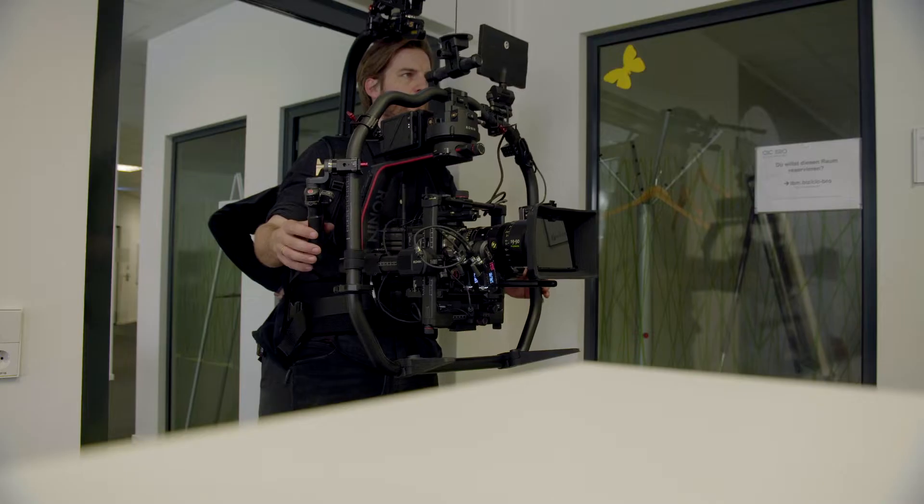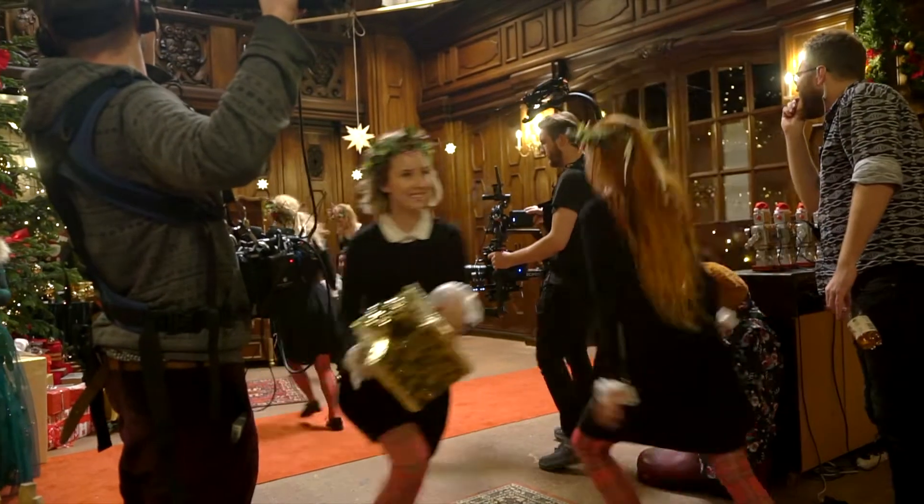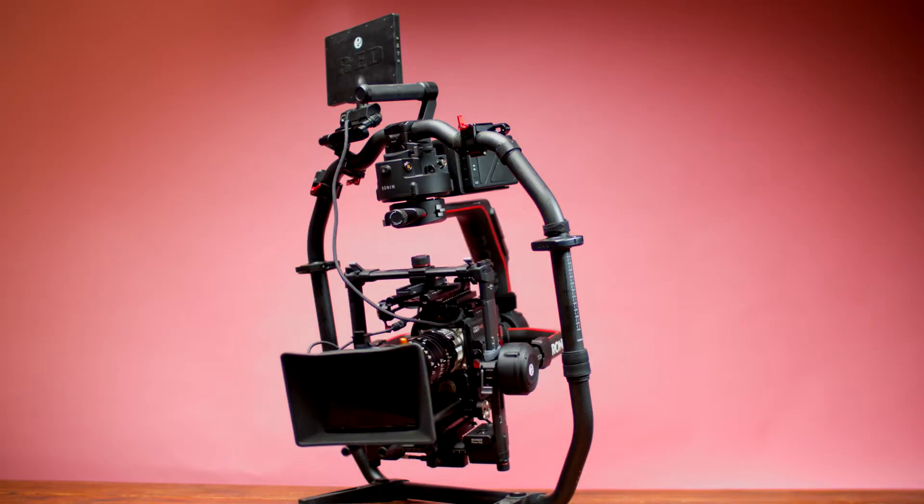Because I shoot a lot with the Helium and the Ronin II, I needed a monitor that is very versatile. The original RED monitor is difficult to extend on a gimbal or on a crane.